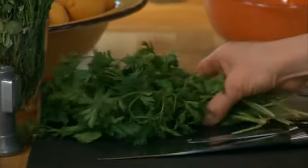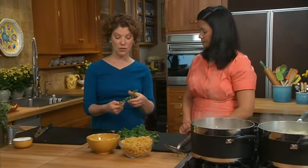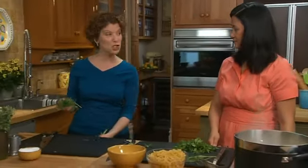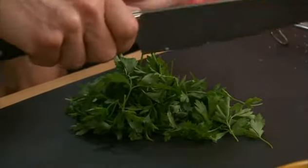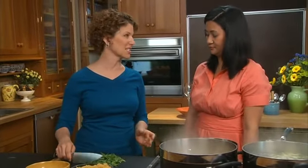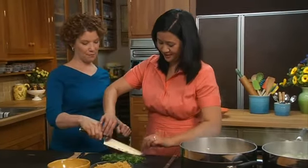Next we're going to chop some parsley — we need a few tablespoons of this nice fresh Italian parsley. Remove the tops and place the parsley in a pile right in front of you. Now we're going to have you do some chopping. Gather it all together into a big mound, flatten the pile a little with the knife, then come back and chop. Give that a shot.